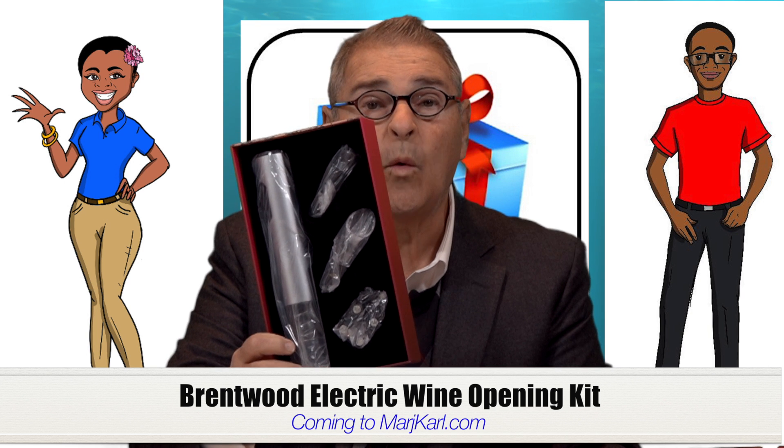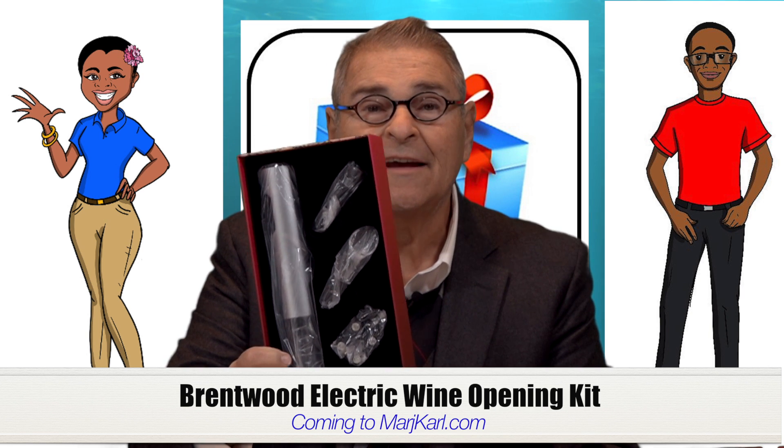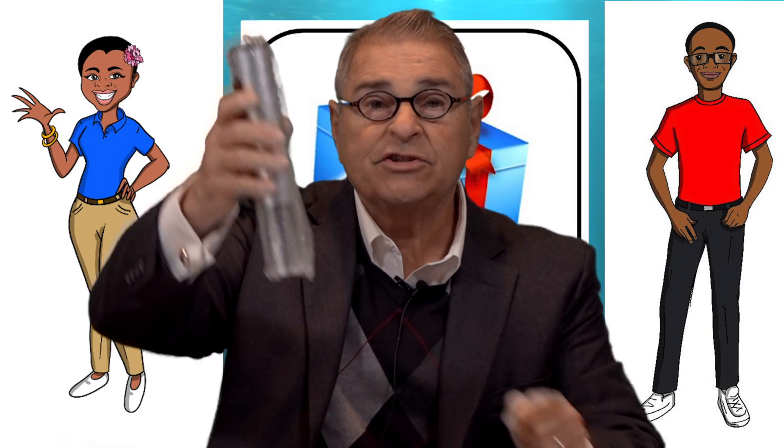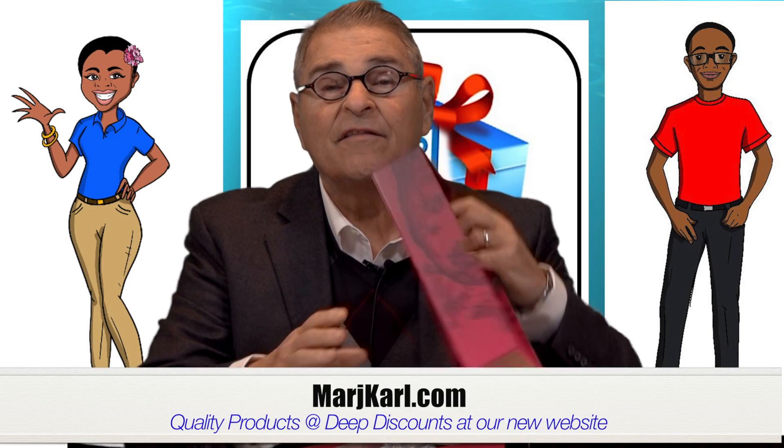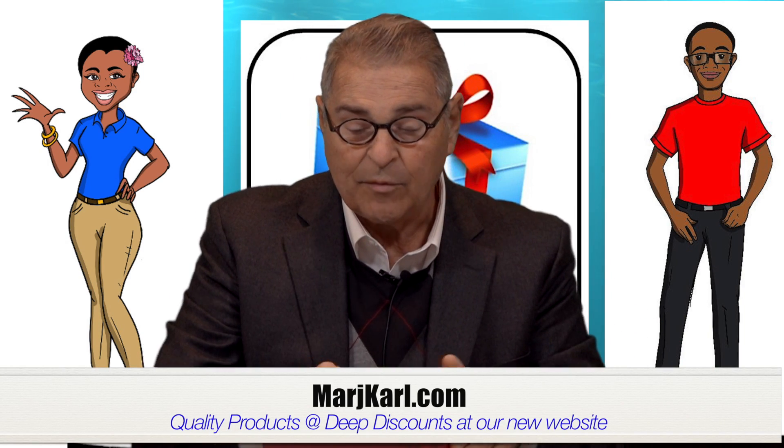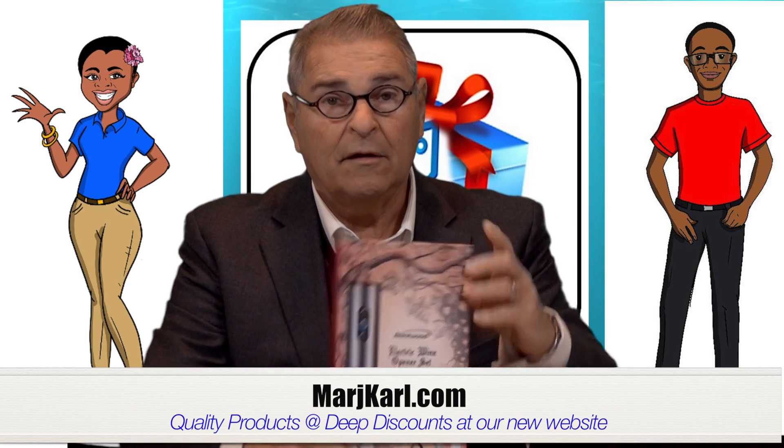Check this out — this is the Brentwood electric wine opening kit. It's really cool. You've got this electric wine opener: just stop, put your bottle of wine in there, and she takes it right out. Plus you've got these really cool tools — a wine pour, and this little gizmo to cut the foil if you're buying that fancy wine that comes with the foil top — and a wine stopper.